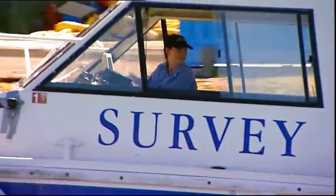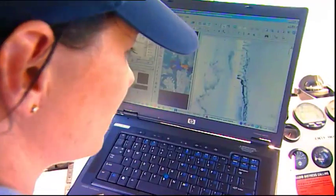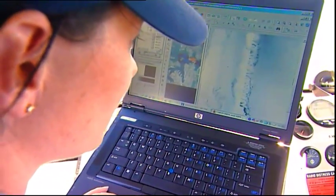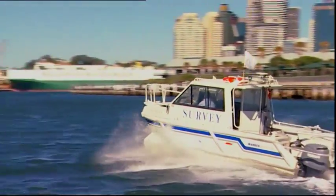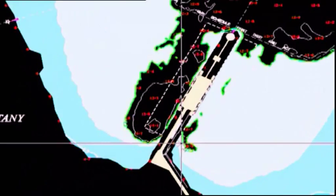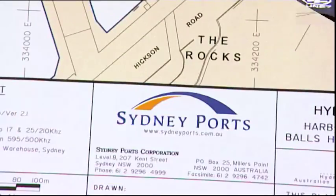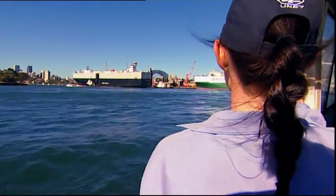My name is Vanessa O'Connell. I'm 32 years old and I'm a hydrographic surveyor. My daily job is to basically check the depths of the harbour and ensure the declared depths are safe for shipping coming into Sydney Harbour and Botany Bay. We produce charts for the pilots to bring the shipping into the harbour, and that is our main role.